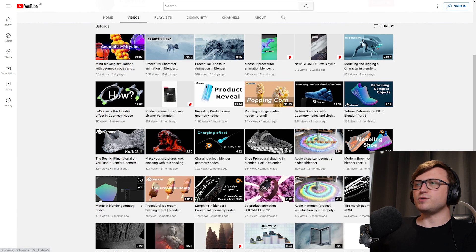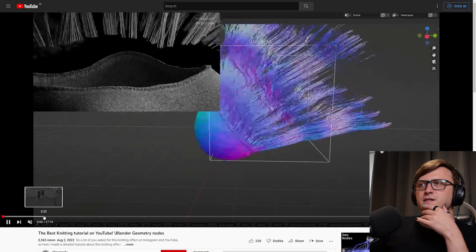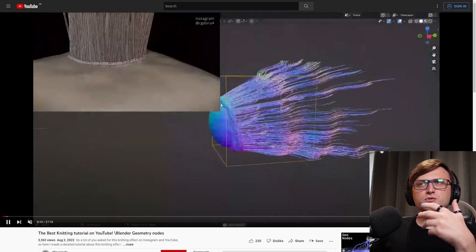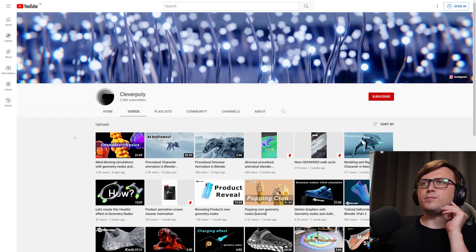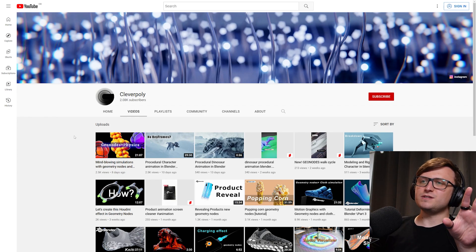Elsewhere on the channel, there seems to be some product visualisation type content, and there's another interesting knitting effect — 'The Best Knitting Tutorial on YouTube.' A very bold name, but the effect looks quite good. Again, more motion graphics type stuff. So yeah, that's Clever Poly. It's always nice bumping into these new creative people pushing the limits of these new features.